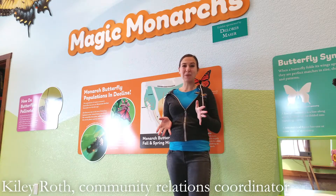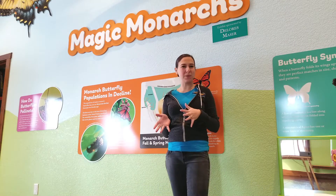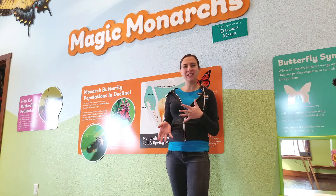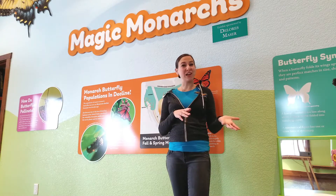You won't see monarch butterflies in Iowa this time of year because they're actually a kind of tropical butterfly, which means they can't survive the winter temperatures in Iowa, so they actually migrate south to Mexico.